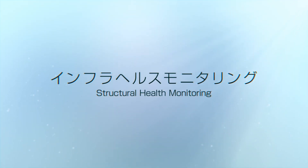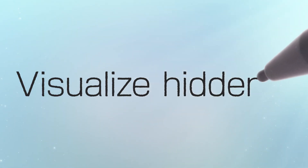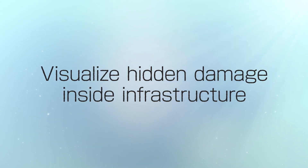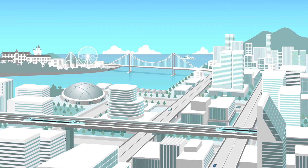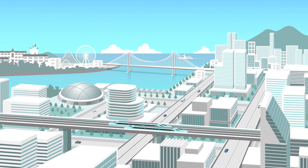Structural Health Monitoring. It's often hard to see the damage inside vital infrastructure. To do that, you need Toshiba Technology. As bridges and roads age, safety becomes an issue.